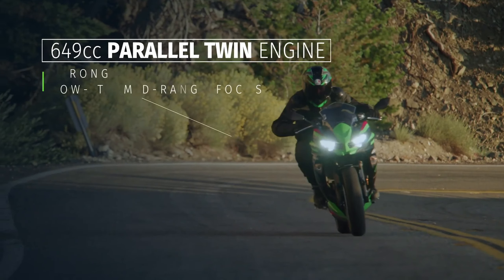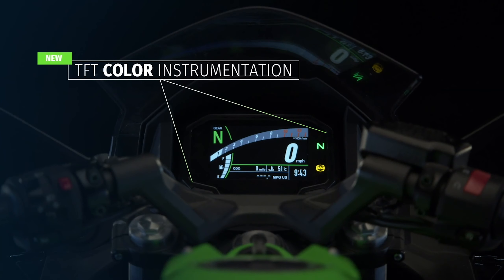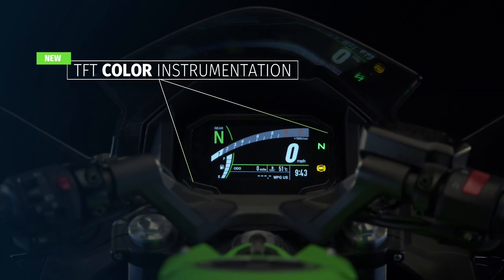This week Kawasaki dropped its 2020 street bike lineup, which includes a redesigned Ninja 650. The upgrade includes a fresh new face and a flock of technologies. Here is everything that you need to know.